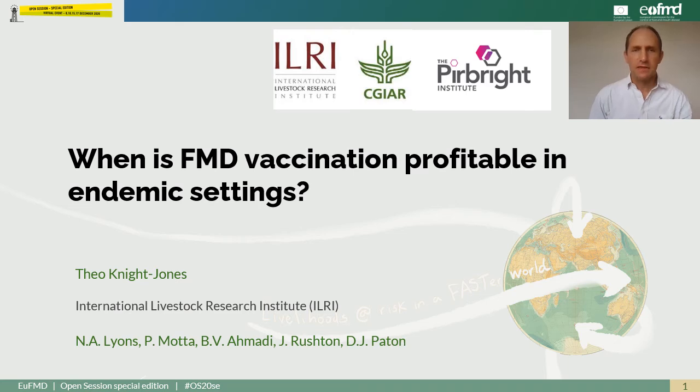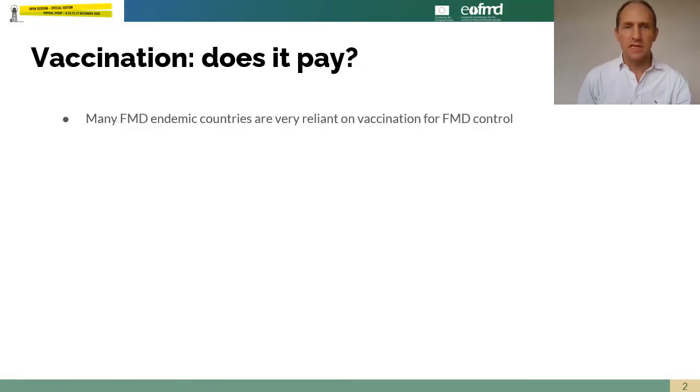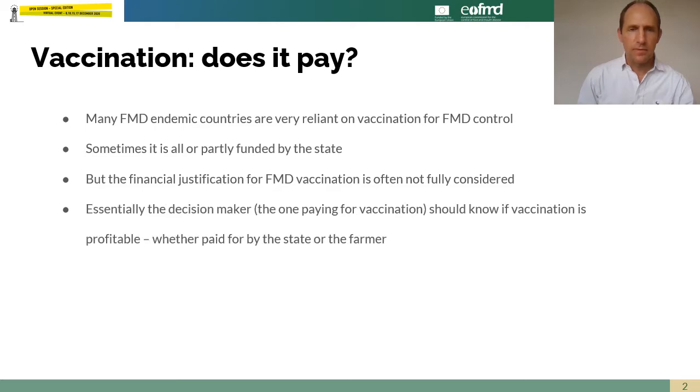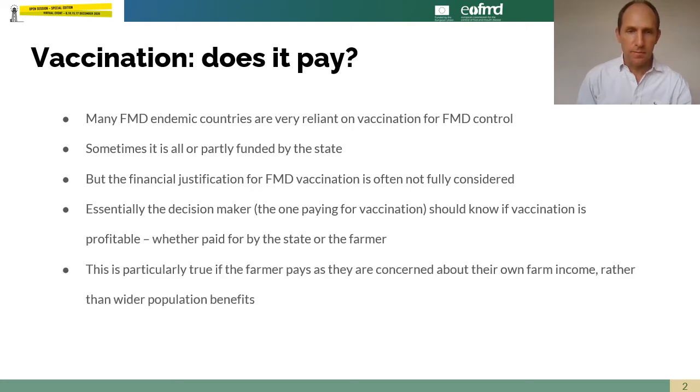When is foot and mouth disease vaccination profitable in endemic settings? Many endemic countries are highly dependent on foot and mouth disease vaccination for disease control, sometimes paid for by the state, sometimes funded by the farmer. But the financial justification of foot and mouth disease vaccination is often poorly understood. The decision maker should understand if investing in vaccination is going to deliver a positive return on that investment, regardless of who is making the payment.